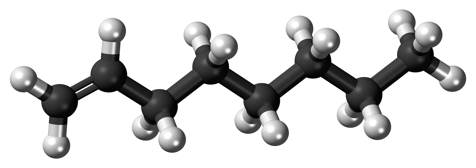1-octene is an organic compound with a formula CH2CHC6H13. The alkene is classified as a higher olefin and alpha-olefin, meaning that the double bond is located at the alpha position, endowing this compound with higher reactivity and thus useful chemical properties. 1-octene is one of the important linear alpha-olefins in industry. It is a colorless liquid.